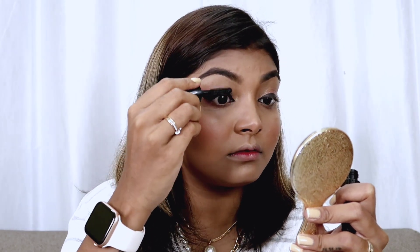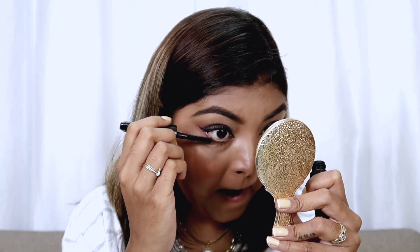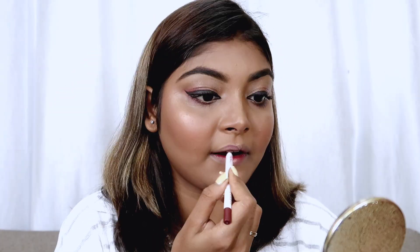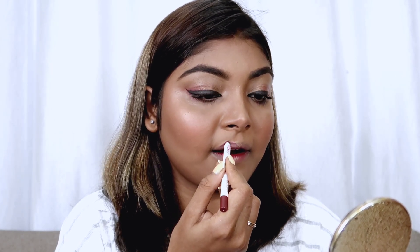For the eyelashes I am using a waterproof mascara. You can use any waterproof mascara, but Maybelline Colossal or False Lashes mascara is very amazing.